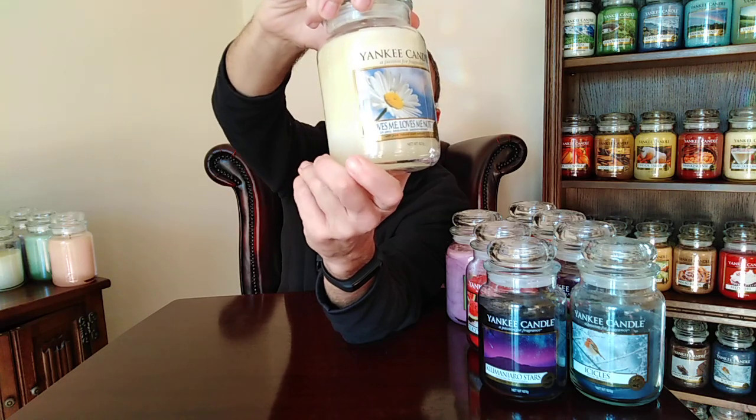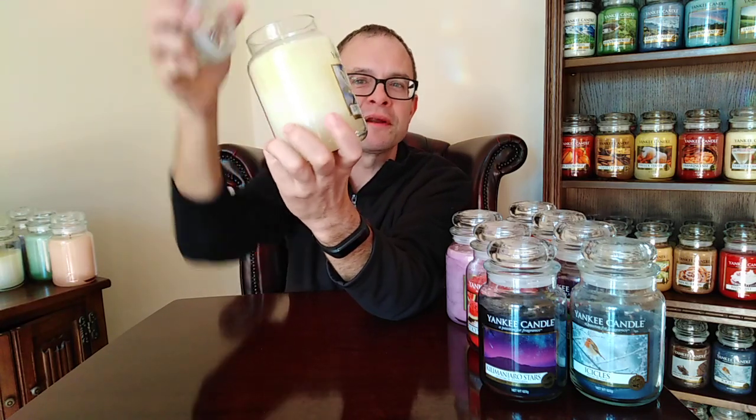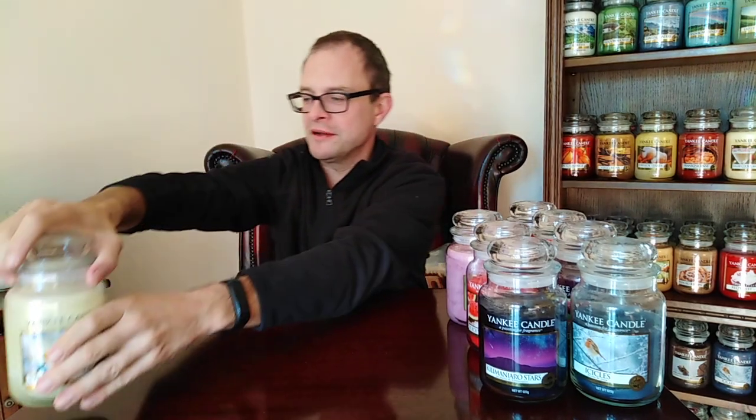Loves Me Loves Me Not — sticking with the floral theme. It has a picture of a lovely daisy in the sunshine. It's a very grassy fragrance actually — it's like lying on your lawn in the middle of summer surrounded by daisies, with the smell of grass coming through. It's got floral in there as well, but it really reminds me of grass growing healthily in the summer.